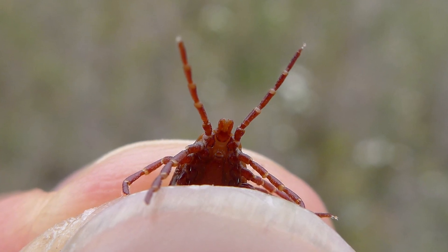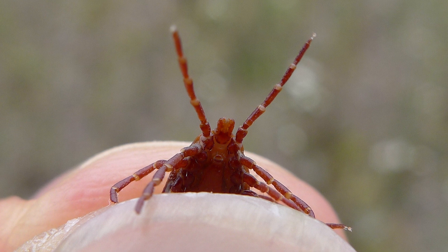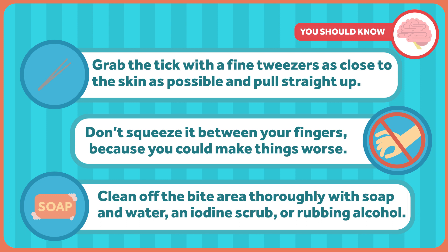Ticks love getting under your arms, around or in your ears, in your belly button, behind your knees, and especially in your hair. Check your pets too, as well as clothes and bags. If you find a tick, don't panic. You want to get them off but you don't want to leave the mouth embedded. Grab the tick with a fine pair of tweezers as close to the skin as possible and pull straight up. No twisting or jerking, because that can lead to the mouth ripping off. Don't squeeze it between your fingers either. Clean off the bite area thoroughly with soap and water, an iodine scrub, or rubbing alcohol. You can kill a tick by drowning it in alcohol. Some people save them in bags, jars, or wrapped in tape in case they need to identify them later. Call your doctor to discuss if you need treatment.